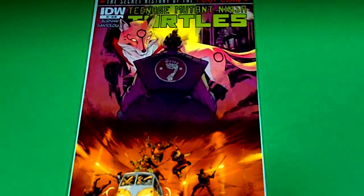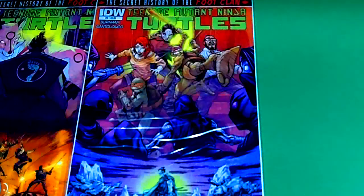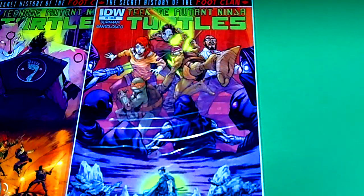The first comic book that I picked up for a dollar is The Secret History of the Foot Clan. This is the Teenage Mutant Ninja Turtles IDW issue number two. I grabbed these when our comic book shop had them for a dollar. I tried to grab as many as I could but they only had five left because someone beat me to the punch. Can't beat it for a dollar. Next from the same series is issue number three.